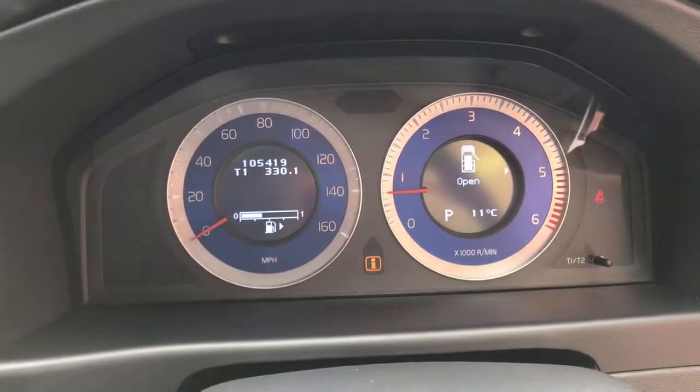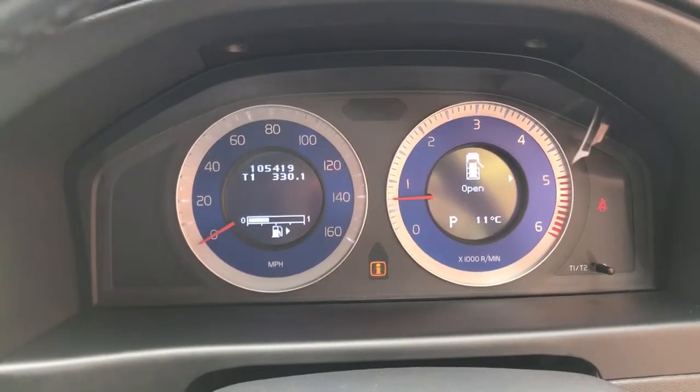The exact mileage is 105,419, which is absolutely nothing for this engine. The passenger seat is just as nice — it really is a stunning example.